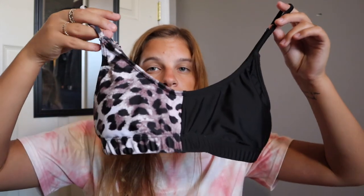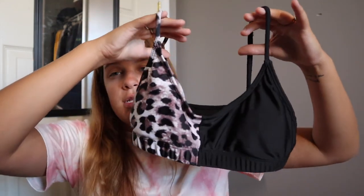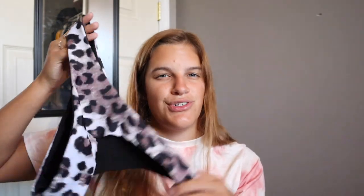The next bathing suit — I feel like every girl has this one. It's from Shein. It's just so cute and I feel so confident in it. I've posted pictures on my Instagram in this already. The bottoms are just basic cheetah print, high-hip, super flattering.